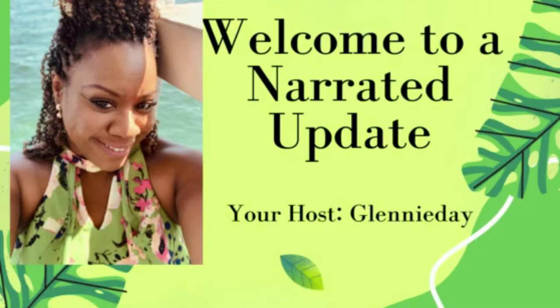Hello guys. Welcome back to Glani Day Lifestyles. Today I have a little something different for you guys. This is a narrated update by yours truly, Glani Day.